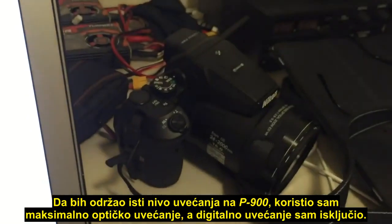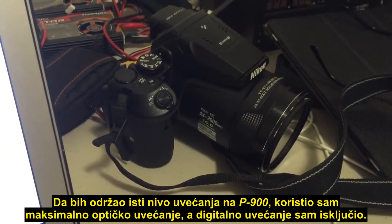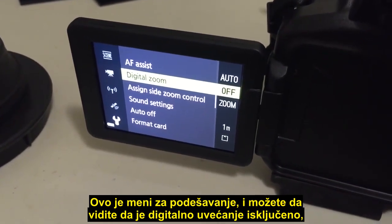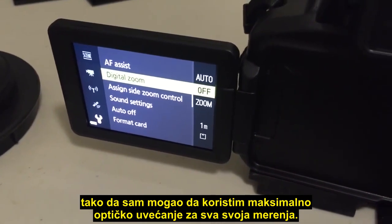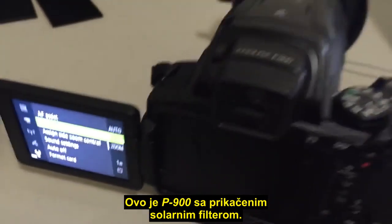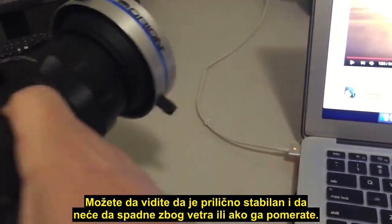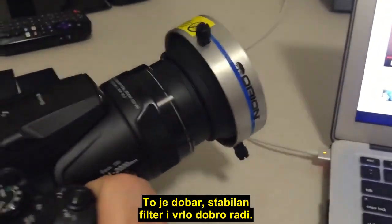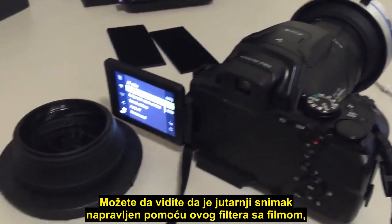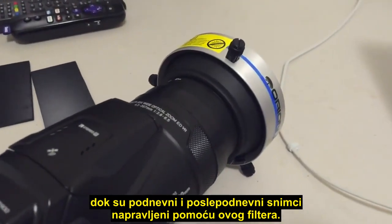With the P900, to keep the zoom level consistent, I used maximum optical zoom and had digital zoom turned off. There's the settings menu — as you can see I've got digital zoom turned off — and that way I was able to use maximum optical zoom for all my measurements so the zoom level would be consistent. This is the P900 with the solar filter attached. You can see it's quite solid — it's not going to come off in wind or if you're moving it around. The morning shot was taken with the film filter and the midday and afternoon shots were taken with the solar glass filter.